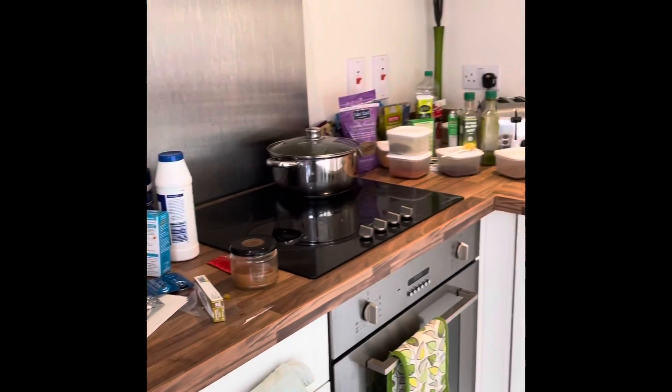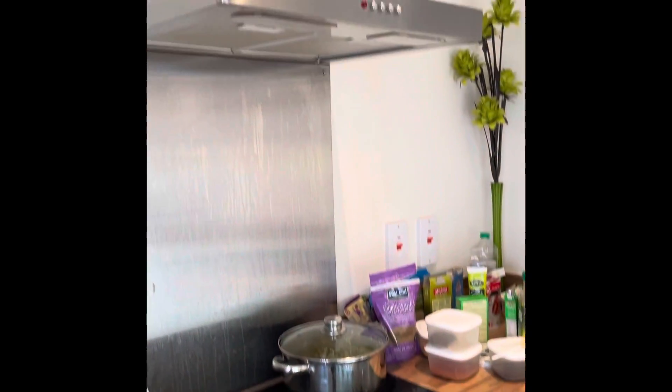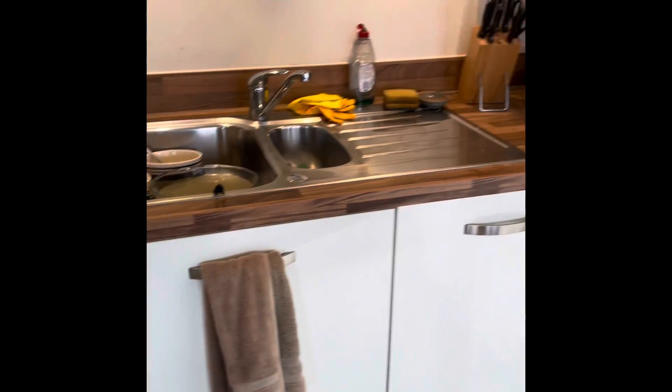The kitchen has a range of base and wall level units. There is a four-ring electric hob with an electric fan-assisted oven below and extractor hood above. There is an integrated fridge freezer and washing machine, along with a large stainless steel sink with a hot and cold mixer tap.